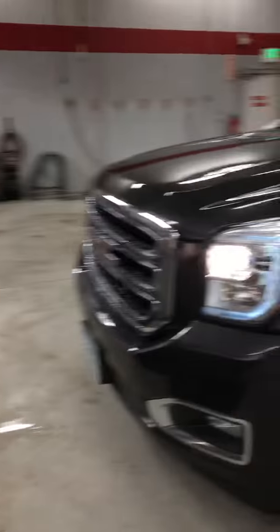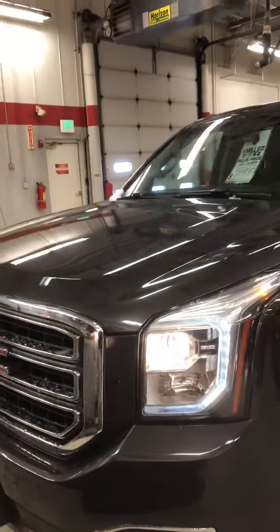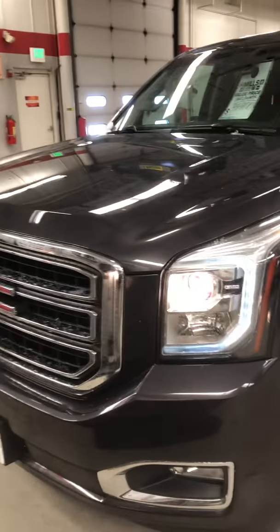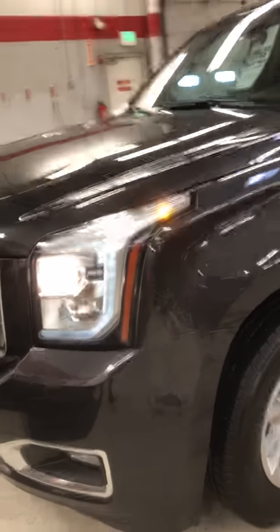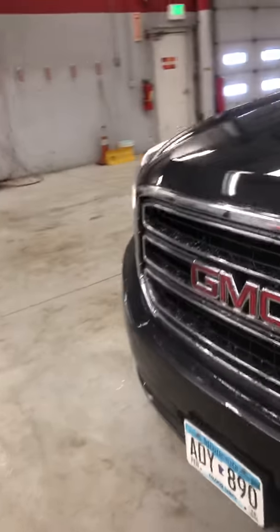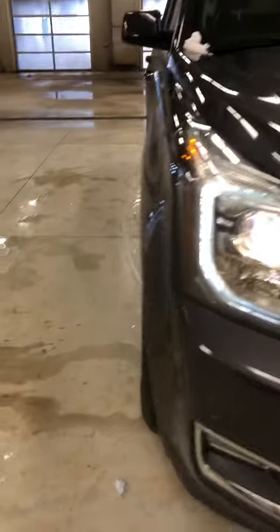This is Brandon coming to you from Mills GM Detail Department. We're looking at a one-owner 2015 GMC Yukon SLT package. Stock number is 2G 180312A. This is a one-owner trade-in here at Mills GM.